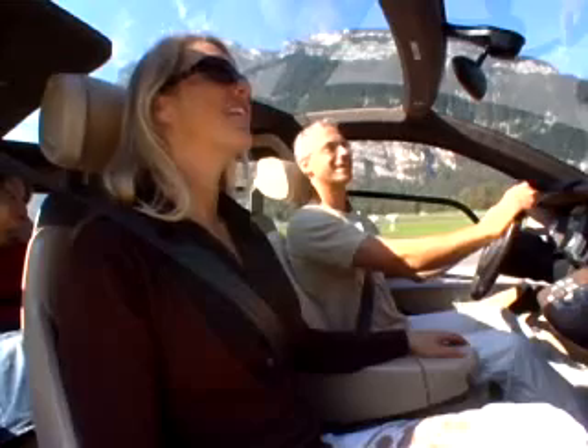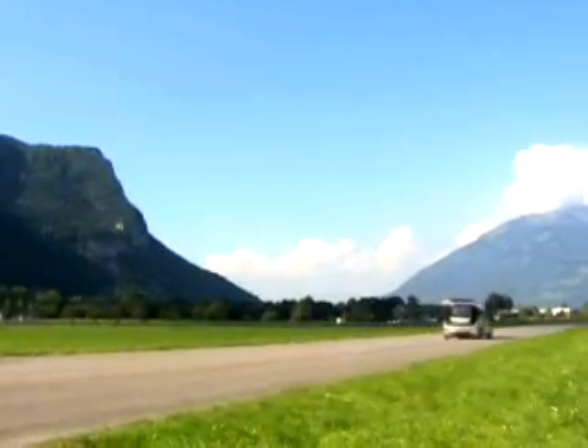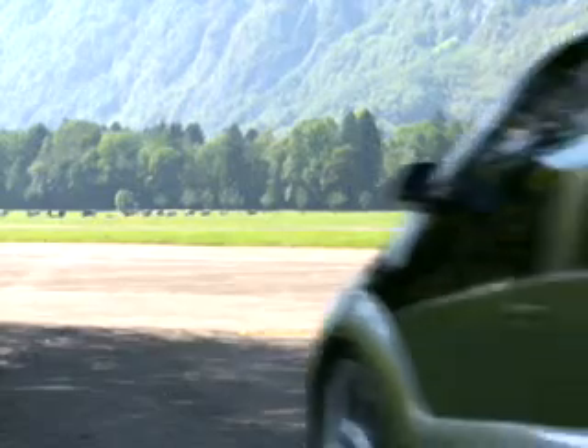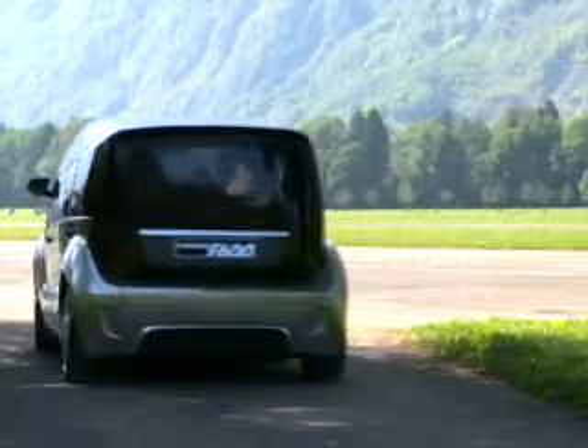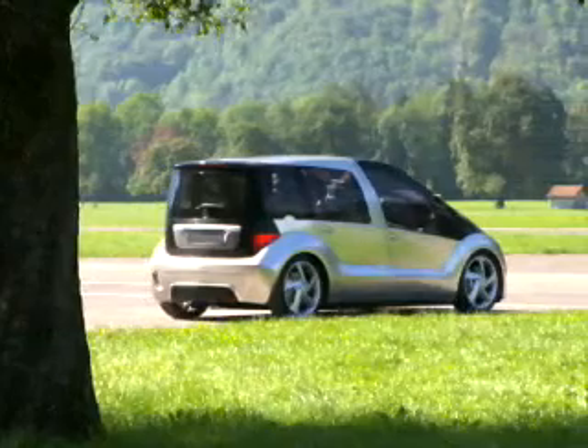This is the F600 Hygenius. This compact car concept vehicle continues the series of forward-looking research vehicles. As an innovative company, DaimlerChrysler demonstrates what research already has to offer for serious production vehicles of tomorrow.